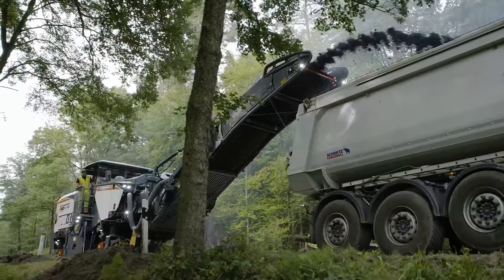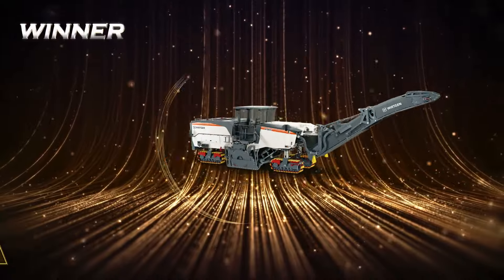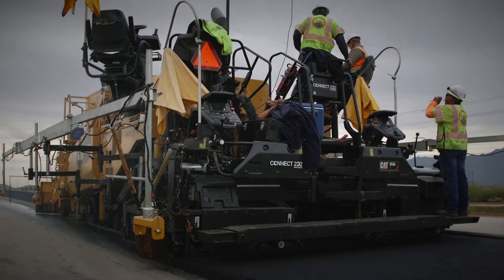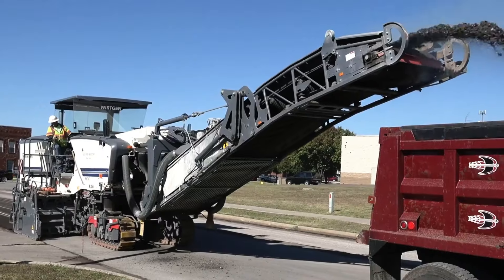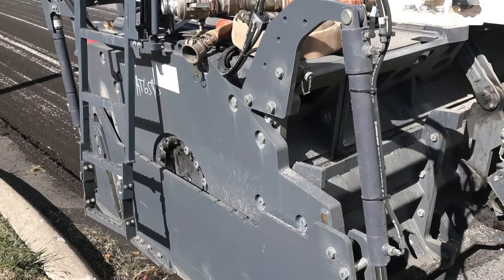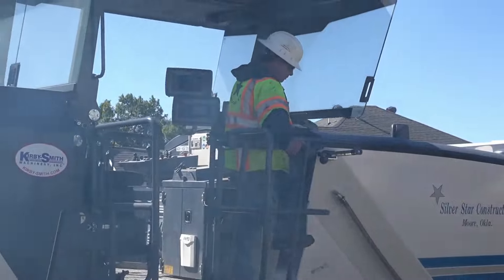So who emerges as the champion in the first round? It's the Wirtgen W250i. And why is that? While the Caterpillar AP1055F is certainly no slouch, the Wirtgen is a pure specialist in its field, and with its unmatched efficiency and specialized precise milling capabilities, it just sneaks in to take the trophy this time.